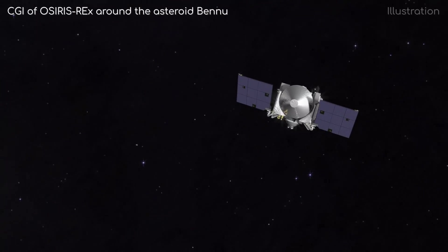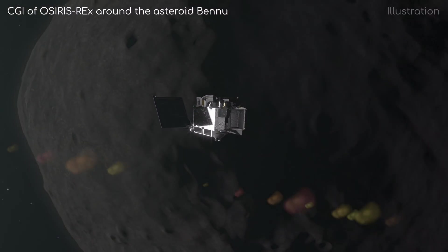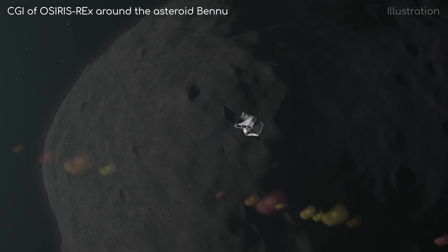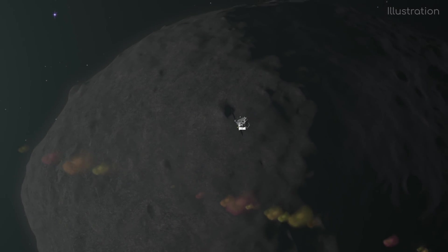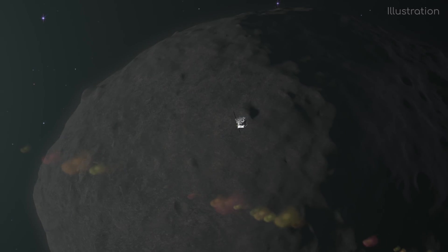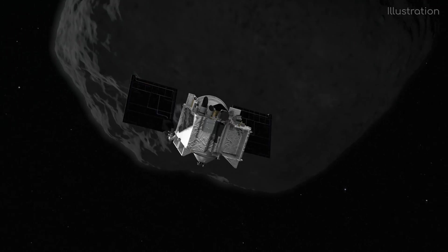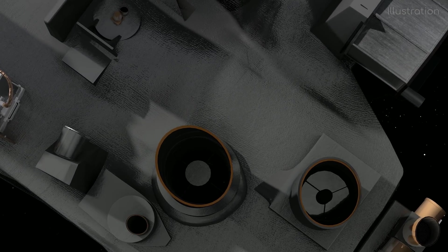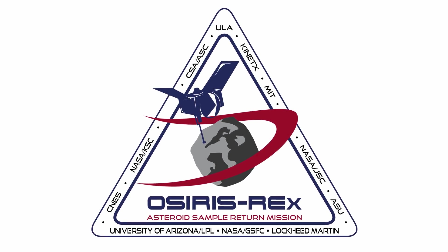NASA's OSIRIS-REx has just arrived at the Bennu asteroid after two years of travelling through space. The mission has seemingly gone under the radar for most of the public, as it was not advertised nearly as much as the recent InSight landing on Mars. But I think you'll find this mission just as interesting, if not more so. I'm Alex McColgan, and you're watching Astrum, and together we will go through everything you could want to know about the OSIRIS-REx mission.